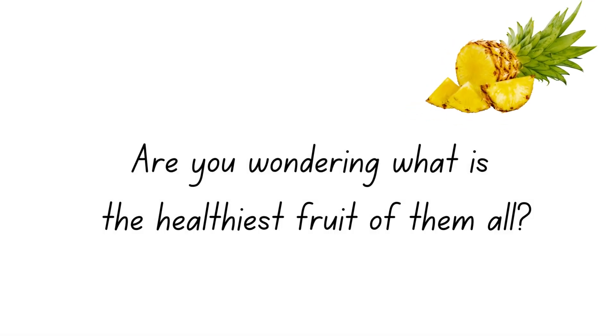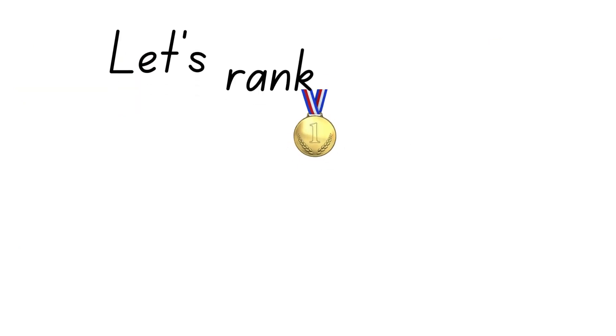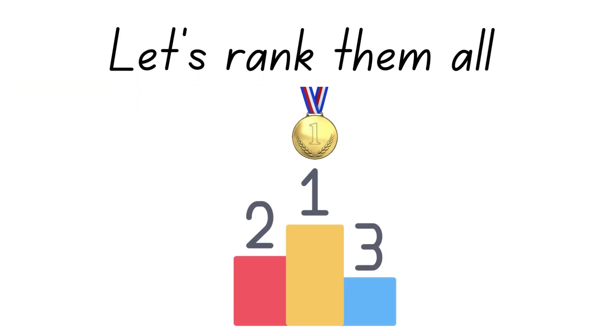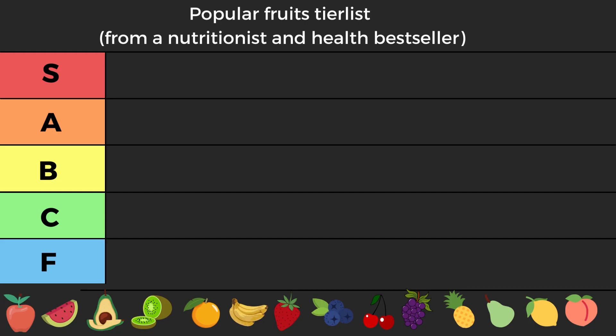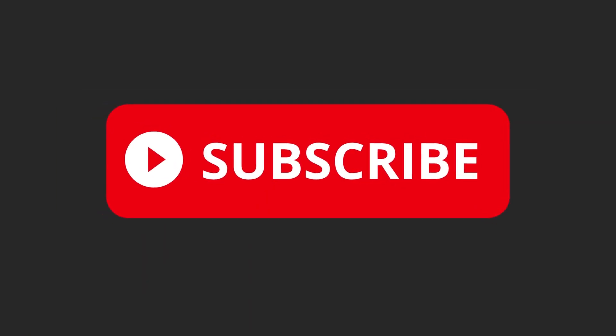Are you wondering what is the healthiest fruit of them all? Maybe pineapple, perhaps an orange, or a banana? Let's run them all in the ultimate popular fruit tier list from a nutritionist and health best-selling author. Now let's begin.